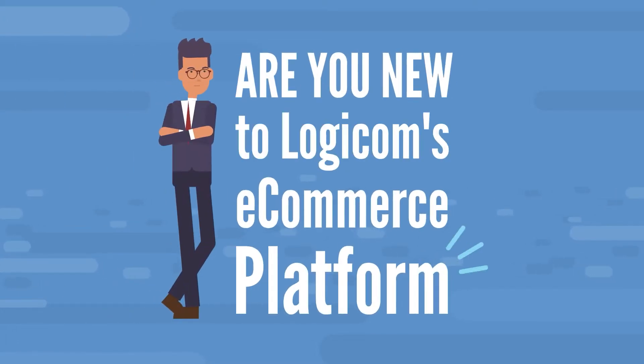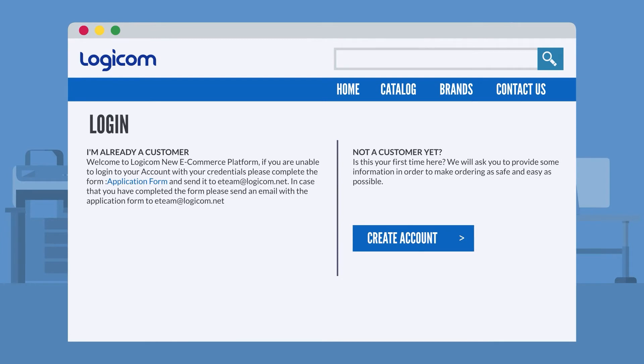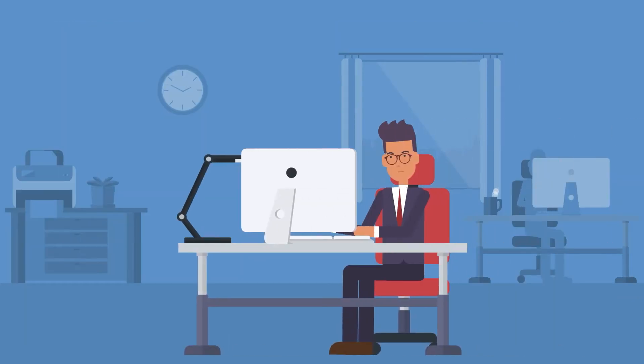Are you new to LogiCom's eCommerce platform? Create an account today and take advantage of the vast array of features that save you time and energy by purchasing online.